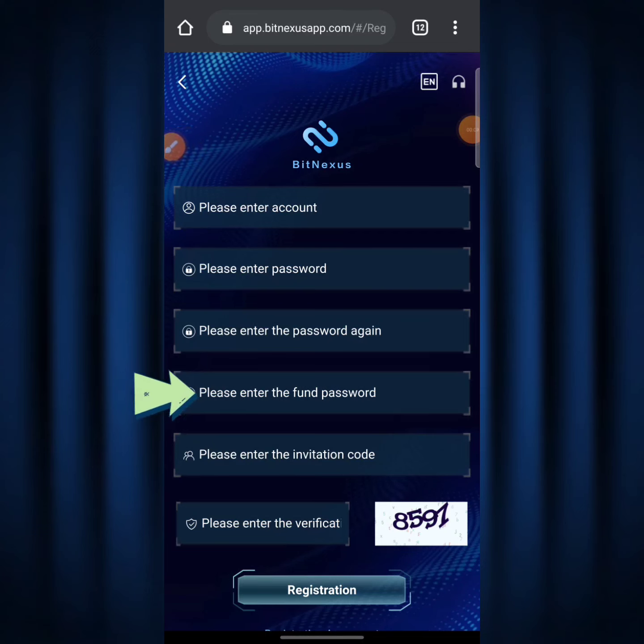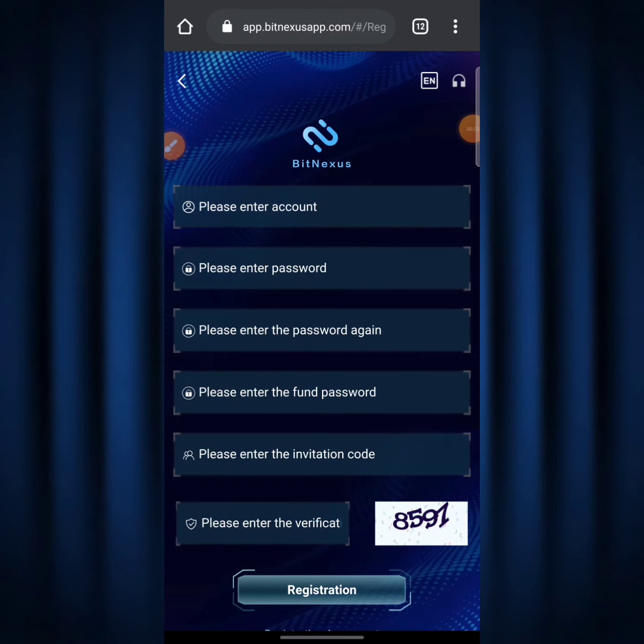You need to enter your password again to confirm it. Down below where it says 'please enter front password,' you need to select a different password from your main password — the front password is what you use when sending money out from your BitNexus account to your Binance exchange or whatever exchange you want to send your TRX to. Where it says 'please enter the invitation code,' leave that blank because when you click my link my invitation code will already be shown. For verification, copy the number shown — for example 8591 — paste it in, then click the registration button and you'll be redirected to the main BitNexus dashboard.